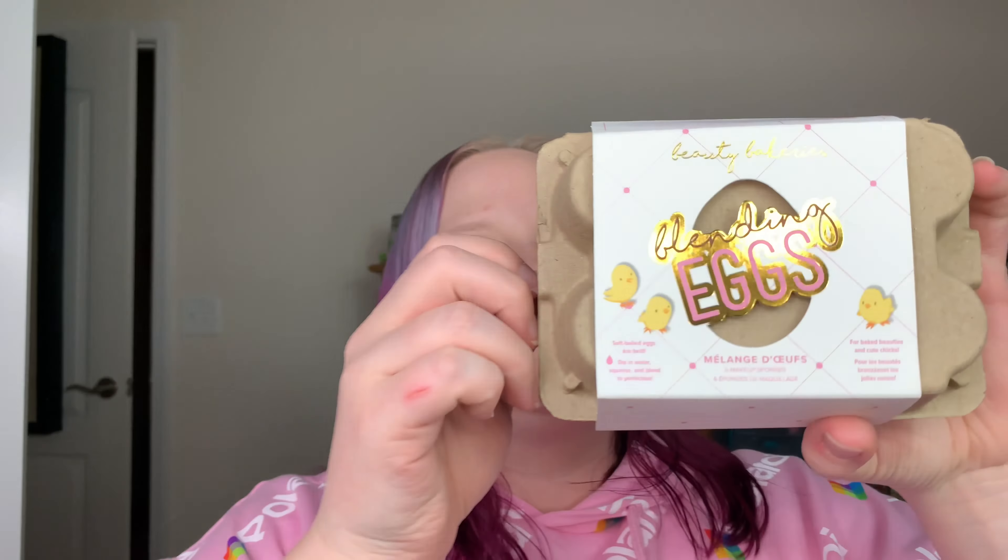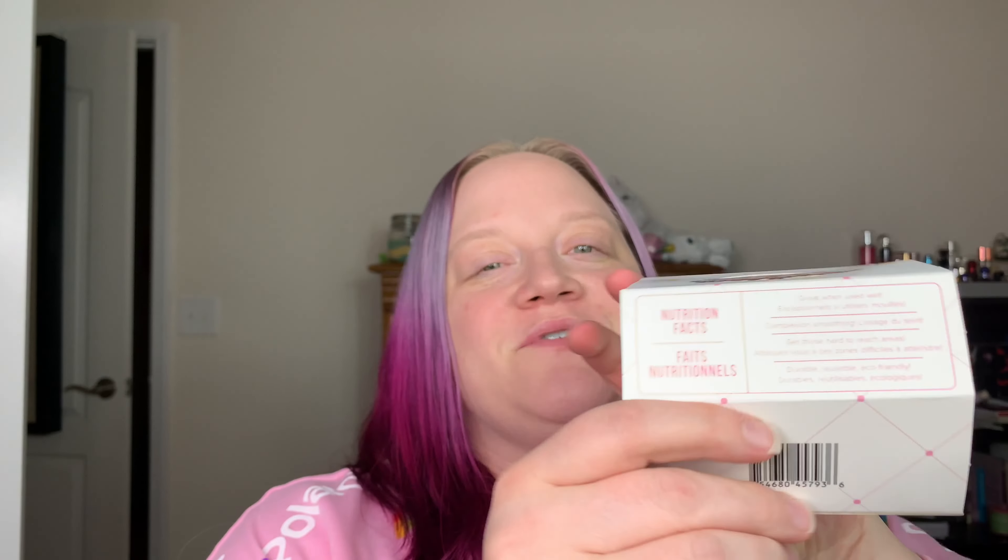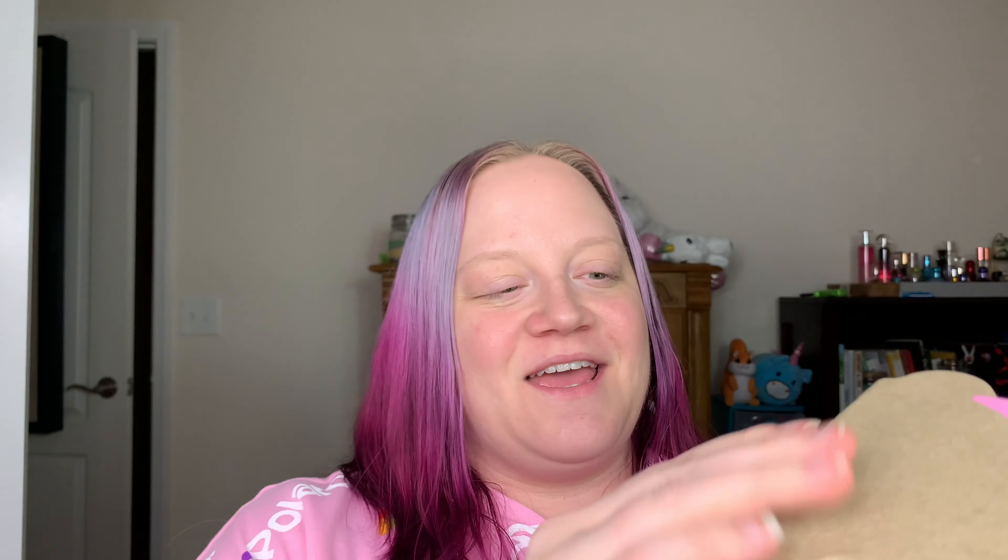Next, this is from Beauty Bakery — these are their blending eggs. This packaging is so cute; there are six beauty sponges in here, packaged in an egg carton, and it even has nutrition facts on the back. These are actually the sponges I use — I still have some in my drawer right now. I do know that these retail for $18, so $3 a sponge. I'm not mad at that — I refuse to spend $20 on a single sponge.